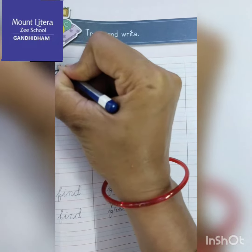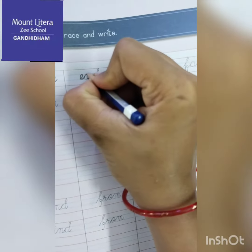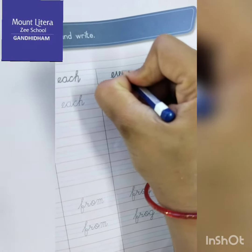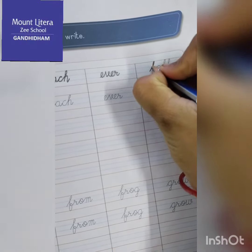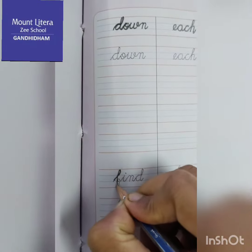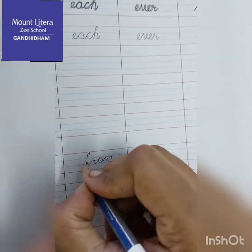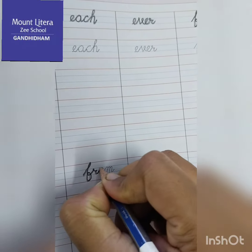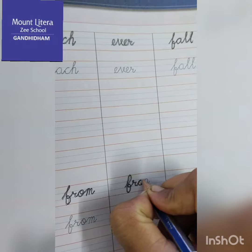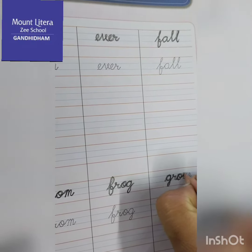So first one is B-O-W-N, down. Then E-A-C-H, each. Then E-V-E-R, ever. F-A-L-L, fall. F-I-N-D, find. Then F-R-O-M, from. F-R-O-G, frog. G-R-O-W, grow.